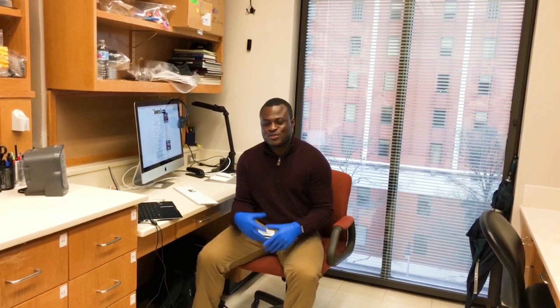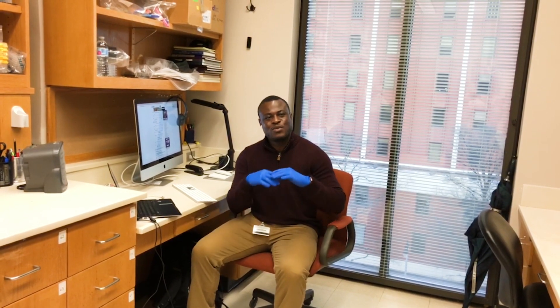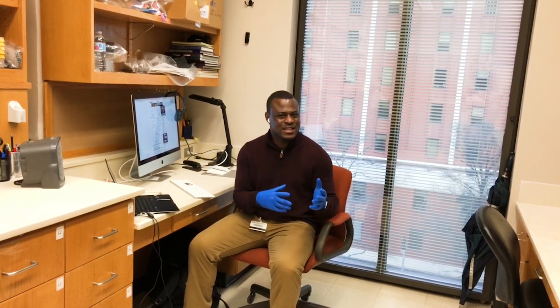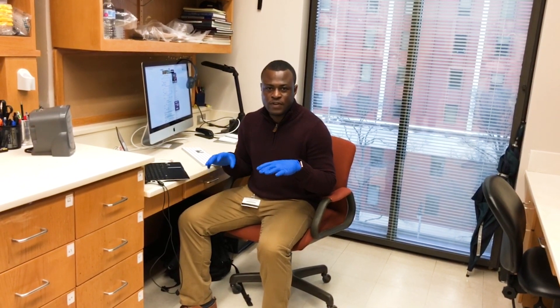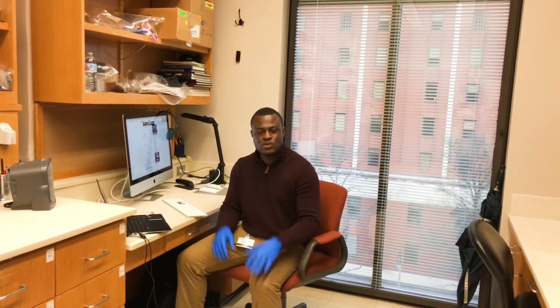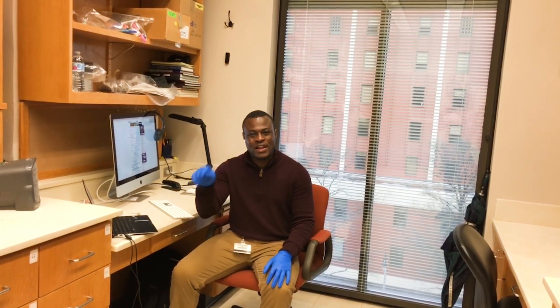Hi wonderful viewers and welcome to another episode of my scholarly journey. Today I'm going to do something very different — I'm going to give you a short tour of my lab. Often when I tell people I'm going to the lab, they ask me what exactly I'm going to do and where I'm going. A research lab is basically the space in which most investigations and research are carried out. If you are new to my channel, don't forget to hit the subscribe button below, like and share this video.